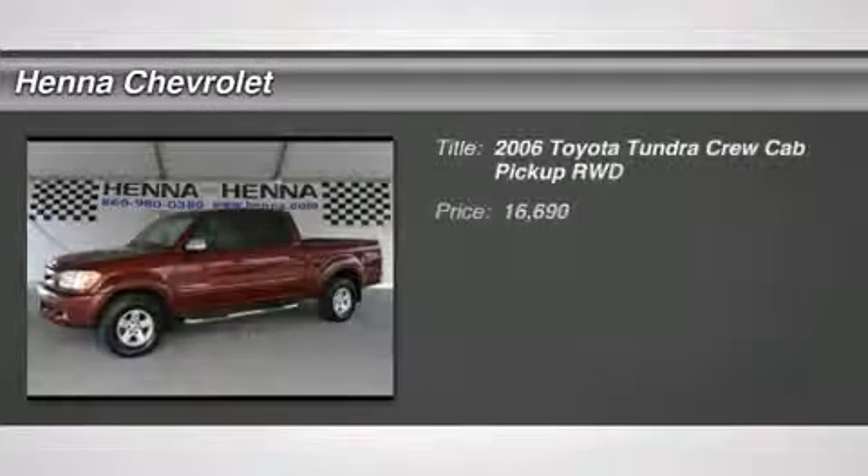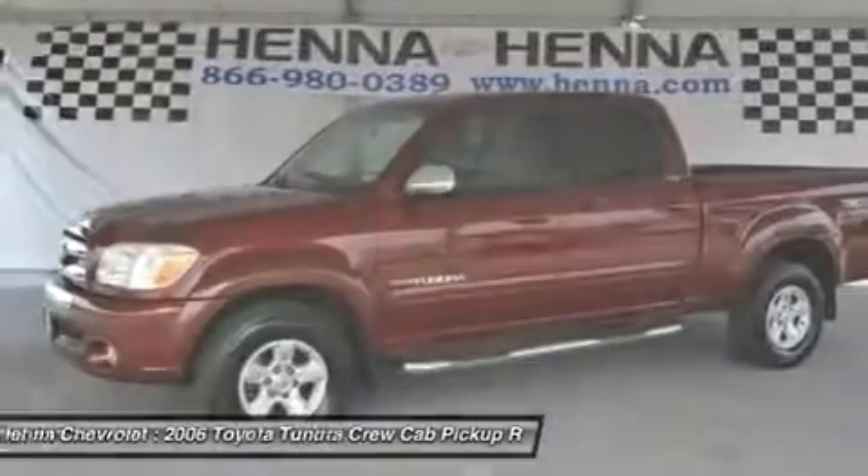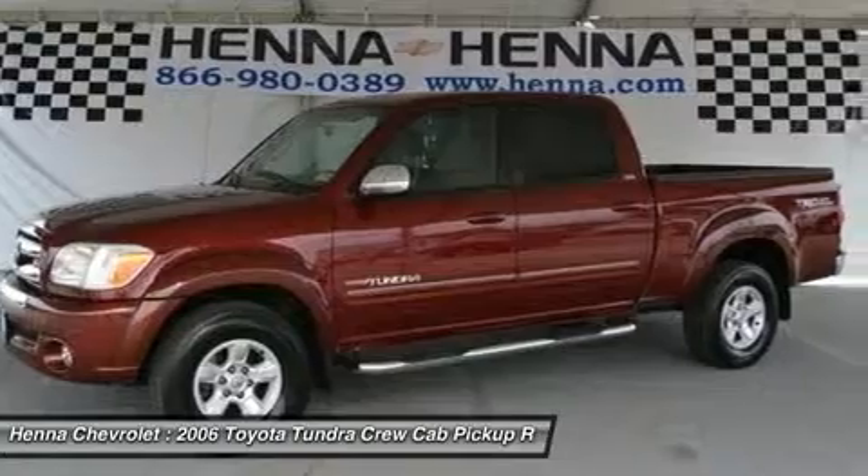4.7L V8 DOHC VVT-i 32V. This 2006 Toyota Tundra, with its 4.7L V8, offers a smooth and refined engine.